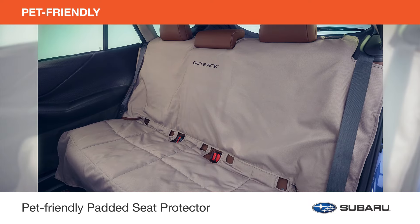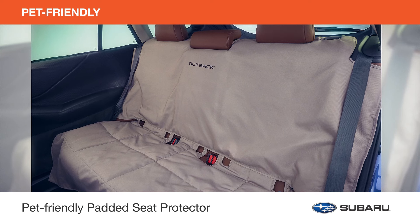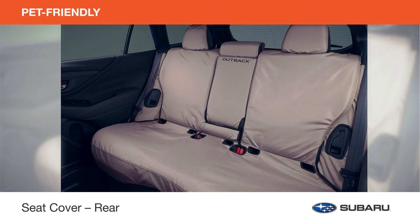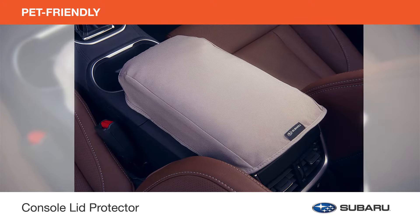Help keep the interior of your Outback protected from nail scratches, pet hair, muddy paws, and infamous dog drool with the pet-friendly padded seat protector, seat cover rear, pet rear door protector, and console lid protector.